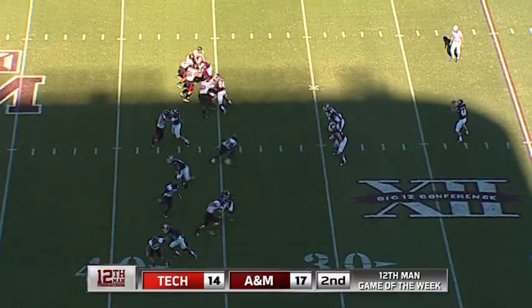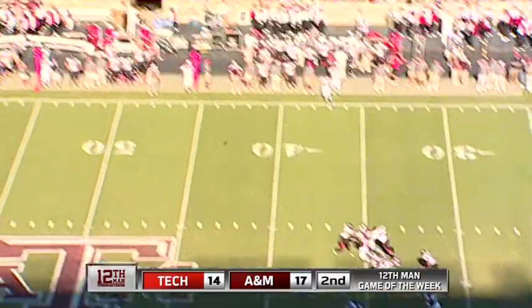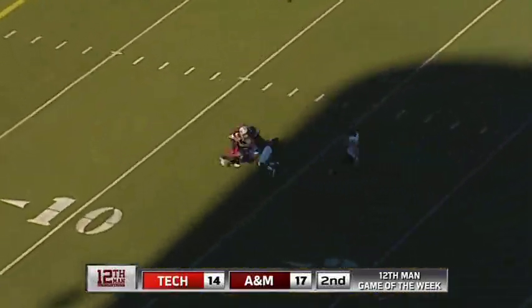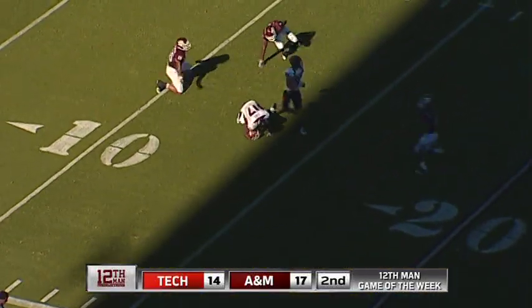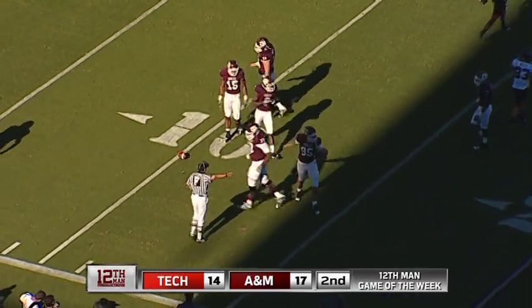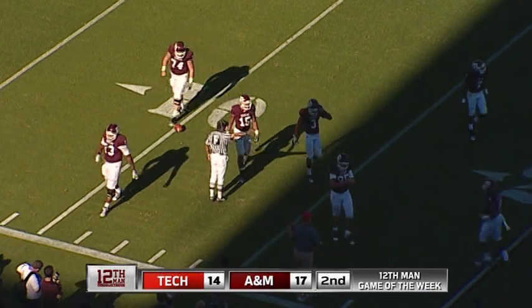Return guy is DeTron Lewis. And here's the kick — he hit this one well. Backing up is Lewis, all the way back to the 15. Dropped the ball, almost broke a tackle. After he dropped it, picked it up. Kenny Brown's the guy that knocked him down at the 13-yard line.